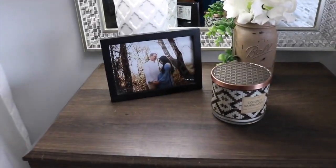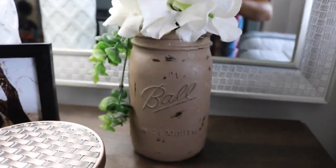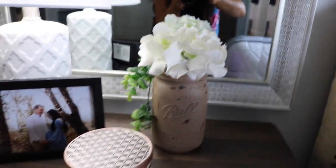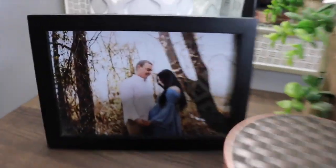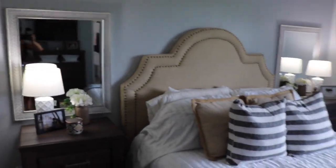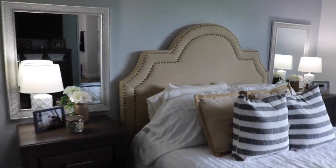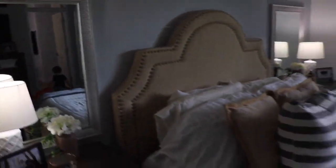On our nightstands, on Taylor's side I have a candle — this is the coconut sandalwood candle. And I painted this mason jar, kind of distressed it, and put some greenery and florals in it. And then I have a picture from our maternity session. The lamp is from Target. I put mirrors on either side of our bed behind the nightstands and I think it makes the room look so much bigger. I got them for $20 each at TJ Maxx.